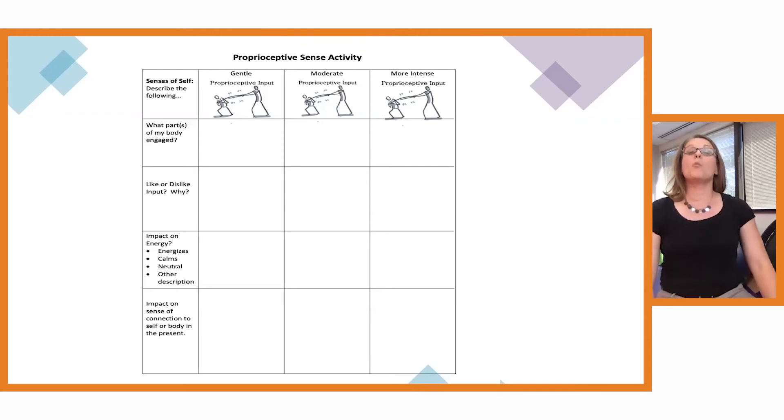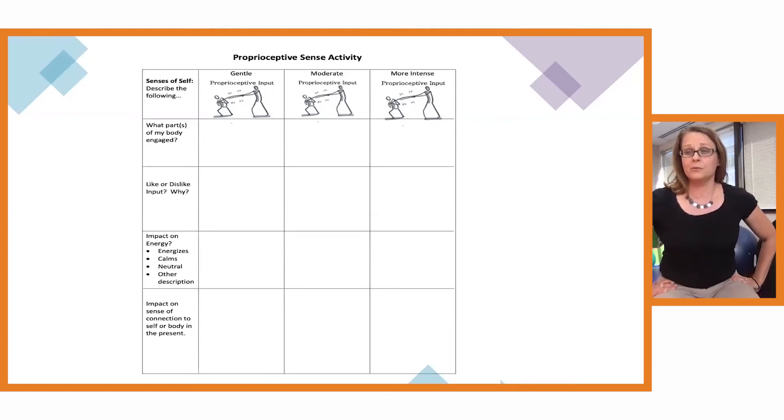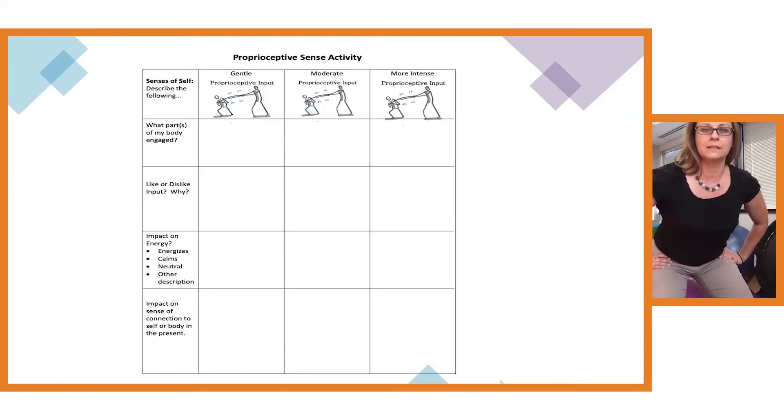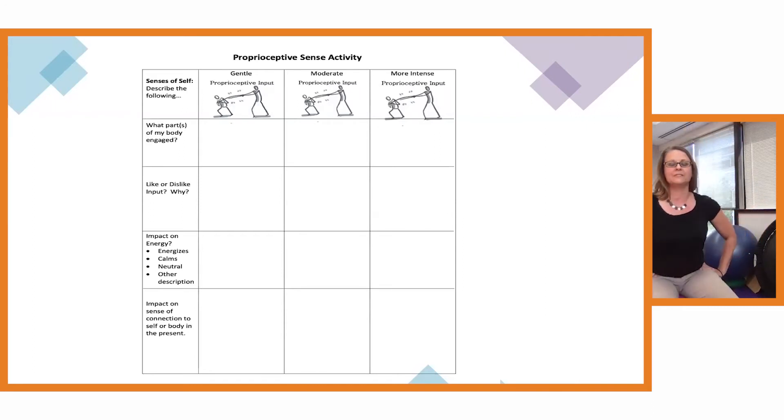The next proprioceptive activity is a little more moderate and we'll explore it through our legs. Plant your feet flat on the floor and start to rise up just a little bit — but hold it. Just feel the input in your hamstrings and your quadriceps as they engage. Perhaps your calves and stomach muscles are also engaged. When you're ready you can come back down, noticing if you liked or disliked that input and how it might impact your energy and sense of awareness of self in the present.